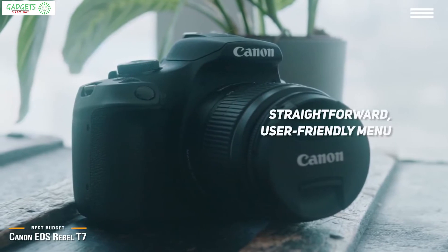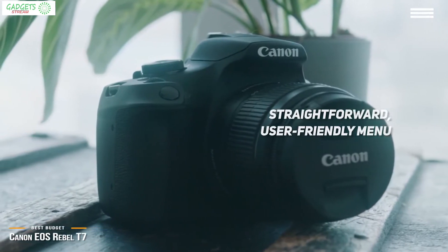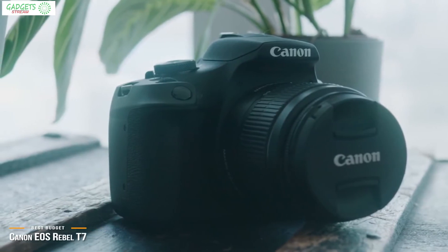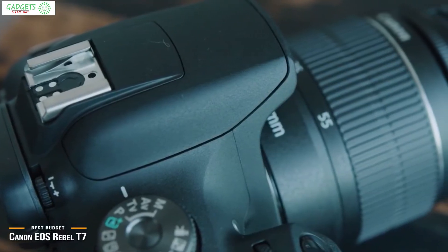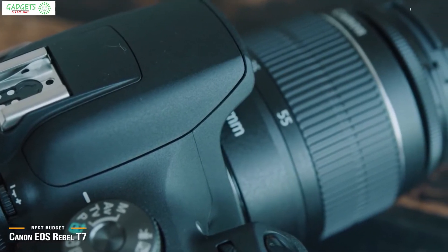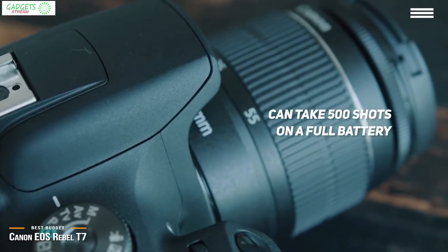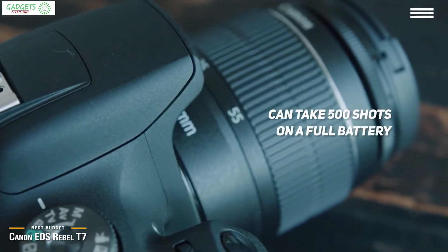When it comes time to shoot, the Rebel T7 is ready, offering a great white balance system and an excellent exposure system which is great for bright and sunny days. Detail is excellent, with very low noise and great dynamic range. The camera can also take upwards of 500 shots on a full battery, which is great for a camera in this class.